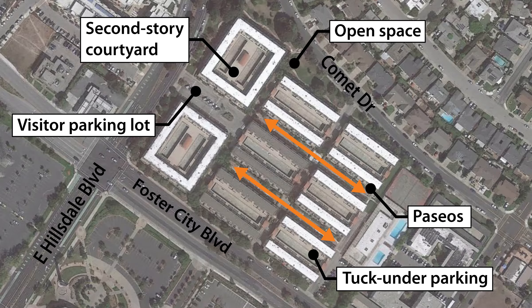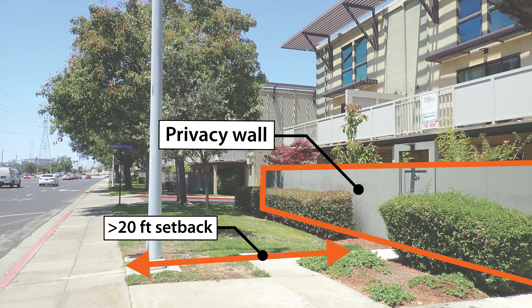Additional surface parking spaces are provided along East Hillsdale Boulevard and Comet Drive. The buildings are set back at least 20 feet from public streets, and ground floor units are buffered by private fenced patios.